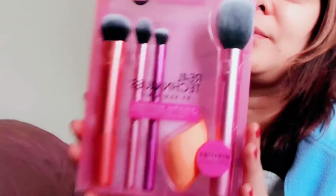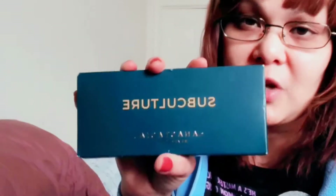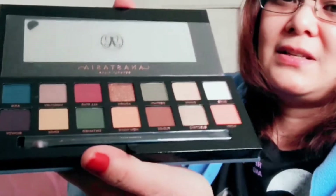I also got some Real Techniques brushes — the Face, Eyes and Cheek Everyday Essentials set. I love the brushes. I got this at TJ Maxx for only twenty dollars! I know you've heard bad things about the quality but I want to see that for myself. I'm so happy to see this at TJ Maxx for half the price. If it's bad, it's okay because I only paid twenty bucks.